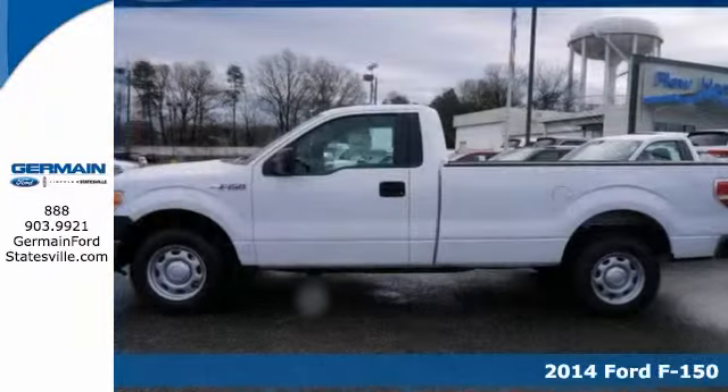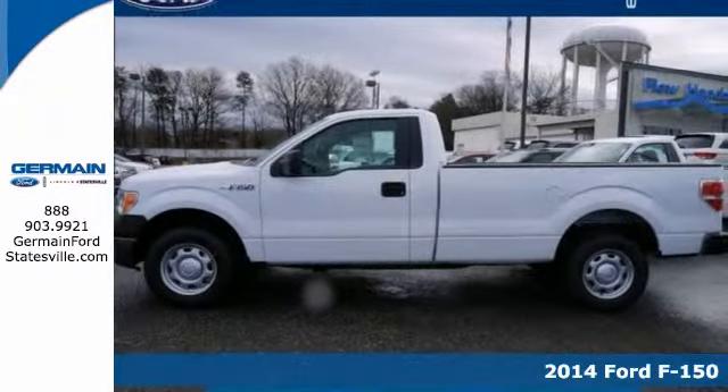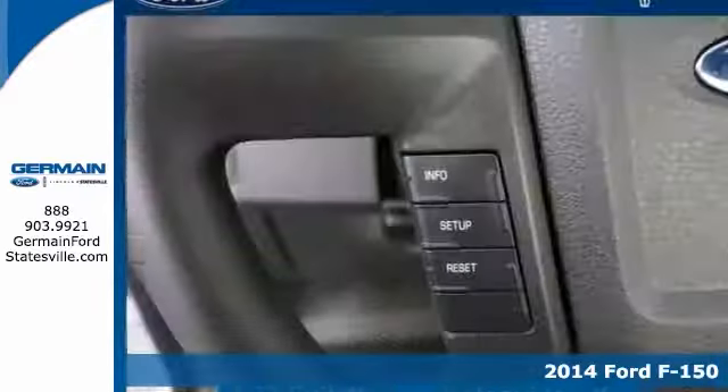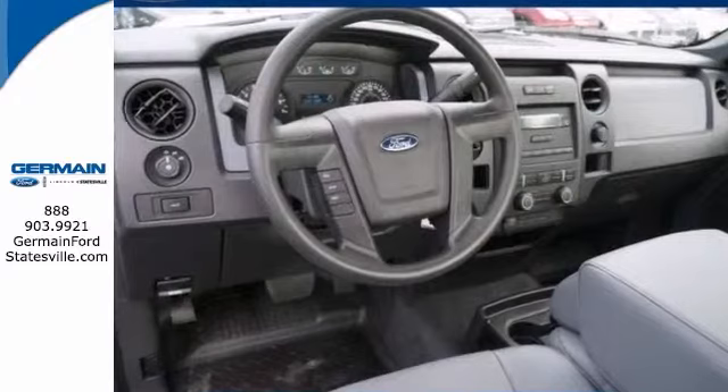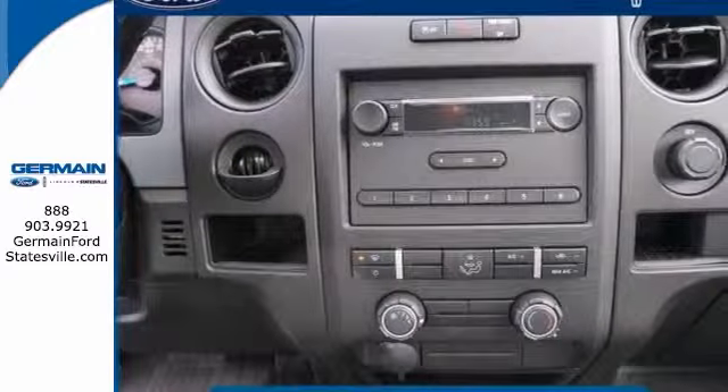You can't go wrong with this 2014 Ford F-150 XL. With a V6 engine, stability and traction control, and multiple airbags, bound to sell fast. This one will fit all of your needs.